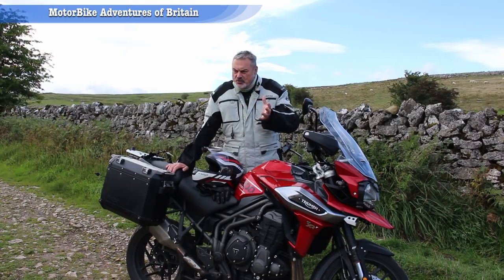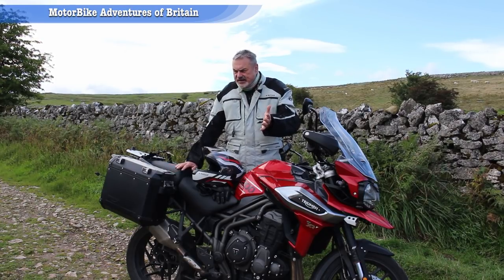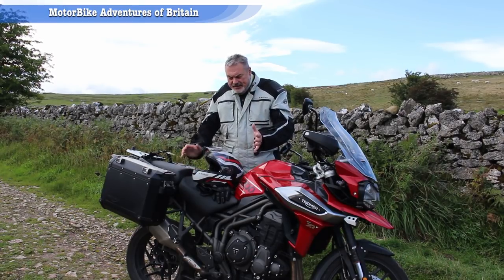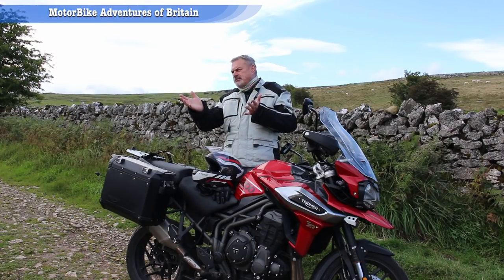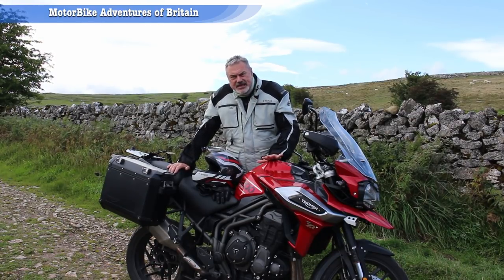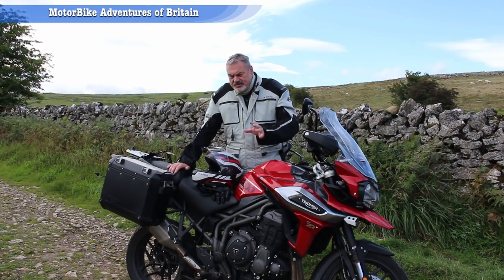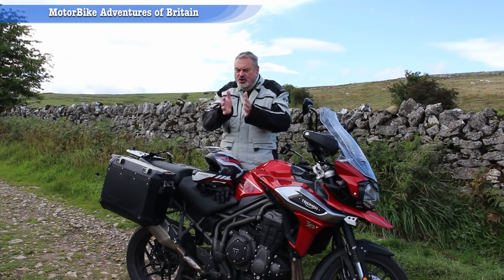You've got Sport, Normal Road, and a Wet setting. I tried all three — the Wet setting yesterday in the rain was incredible. I've never felt so safe riding a bike in the rain. I'm 17 and a half stone and this bike is perfectly balanced for me. I've never had a bike that felt so balanced in the wet — it was tremendous.